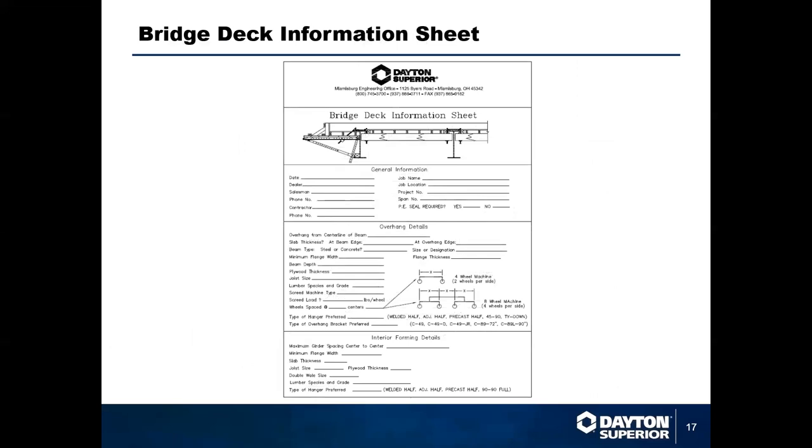We've made life easy. The information we typically need is all listed on our bridge deck information sheet, which you can get from any of our regional sales managers. We look at whether we need to do just the overhang section or the overhang plus interior dimension. In today's bridges, interior bays are often covered with SIP decking, or some states use a three-inch concrete plank spanning from girder to girder, eliminating the need for interior forming. At that point we concentrate primarily on the fascia and overhang.